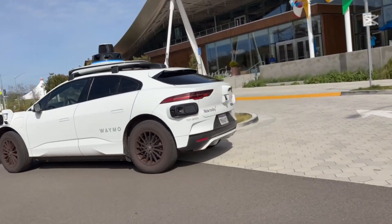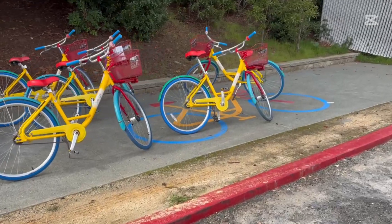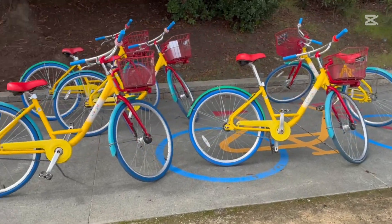Check out these autonomous cars — driverless! And these are the bikes I was talking about; they provide free bikes on campus. This campus is huge — I mean huge. You can walk forever, and obviously there are a lot of buildings. Luckily there's no traffic.